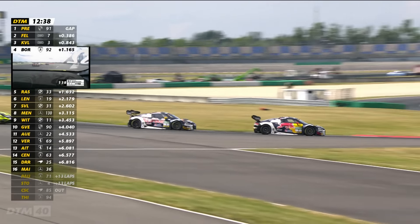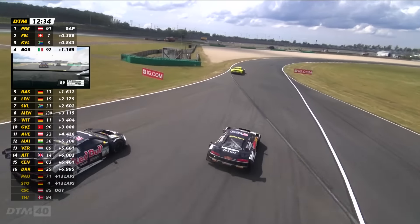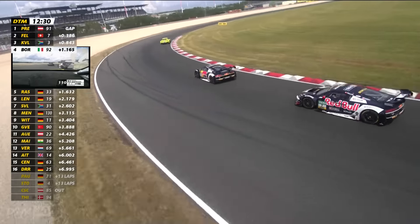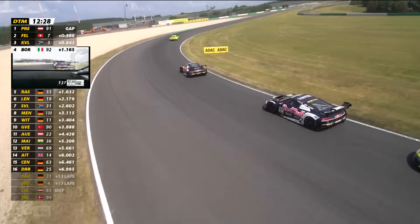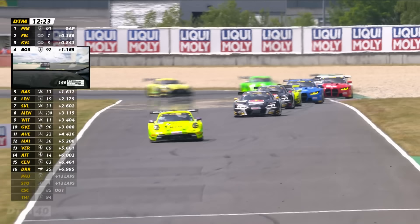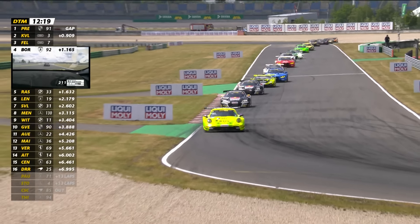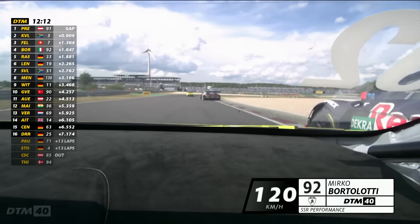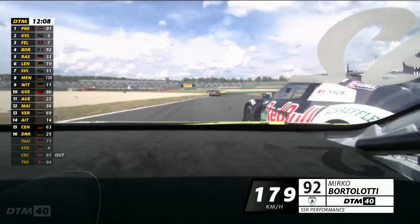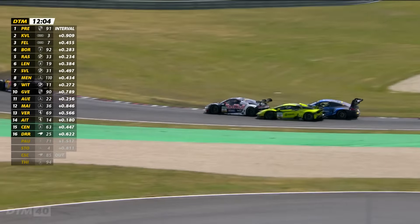Into the closing stages of the race, news came through that Ricciardo Fella would have to give second place back to his teammate Kelvin van der Linde — that coming from the race officials. So van der Linde suddenly back up into second place, setting his sights on chasing down the race leader. Just behind them, Bortolotti was fourth, Rene Rast in fifth. Bortolotti fancied his chances of a second podium finish of the season.